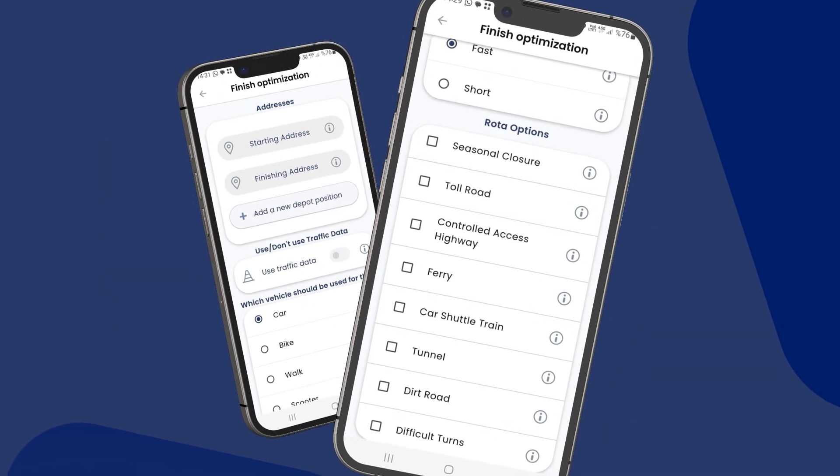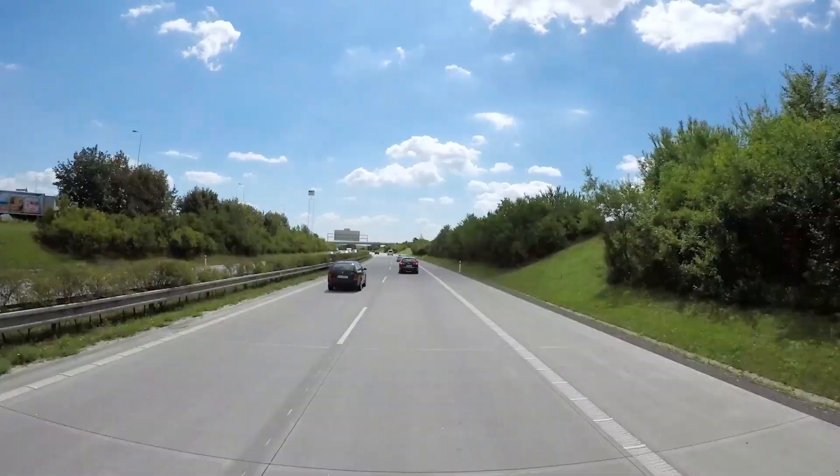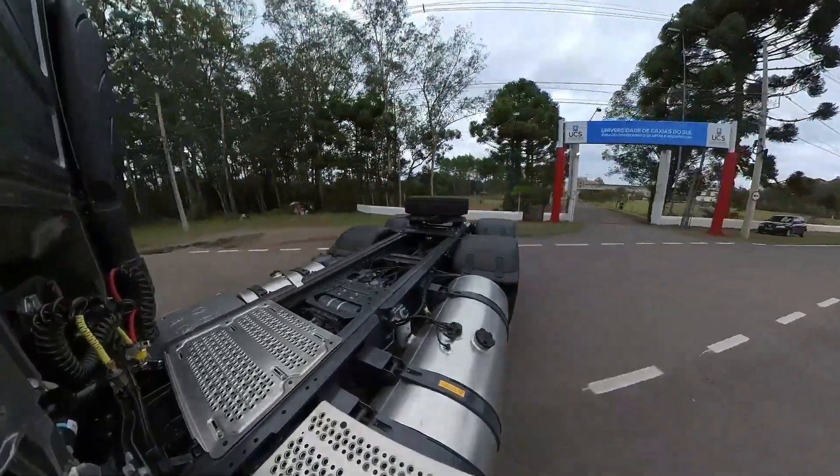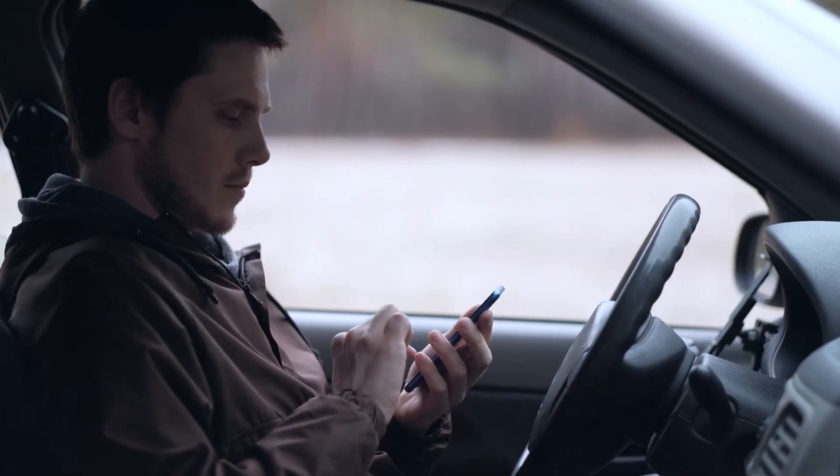Goya Route Planner offers customization options, considering factors like tunnels, bridges, toll roads, or U-turns, enabling you to plan the most efficient route and increase productivity in your business processes.